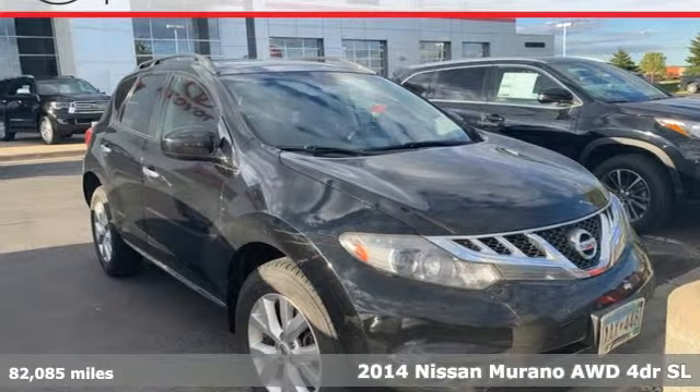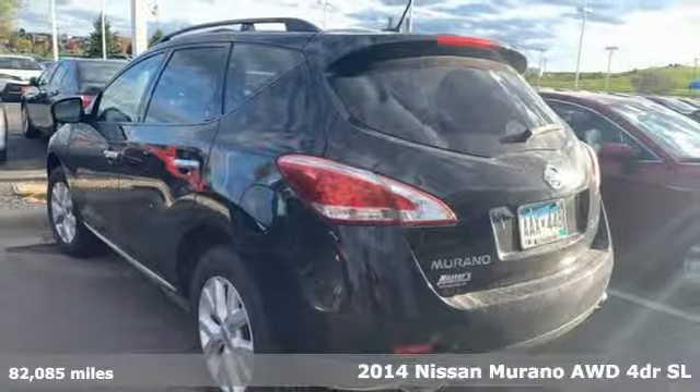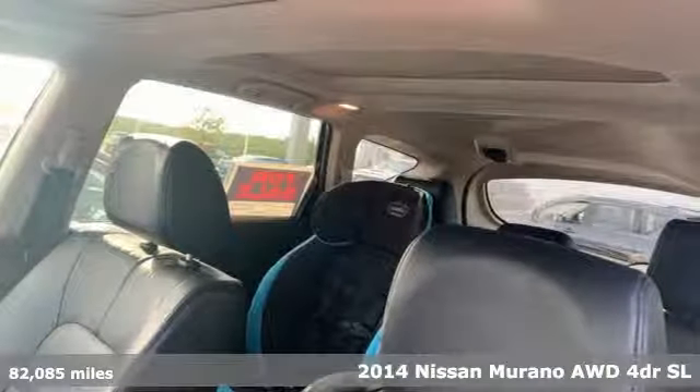It's a 2014 Nissan Murano. Nissan, built for the human race. It comes with features you need, and better yet, want.